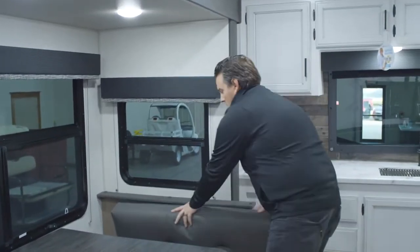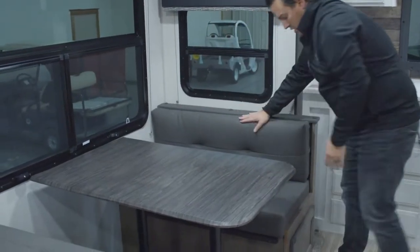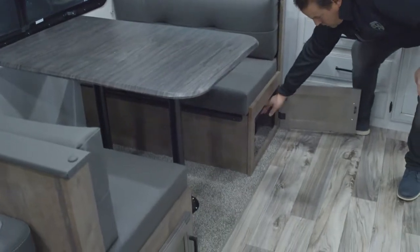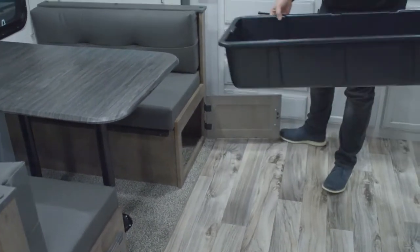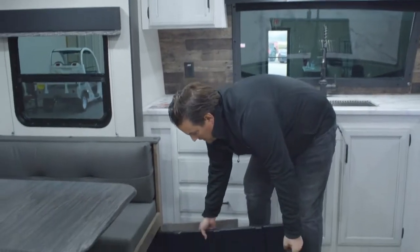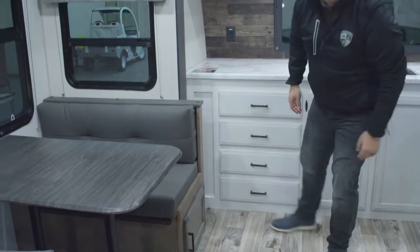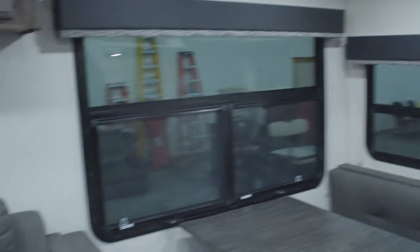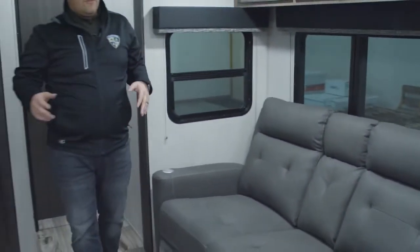Underneath the bench you have even more storage with ABS storage tubs — you can bring these in, load them up, bring them outside, and utilize all that space underneath the bench.